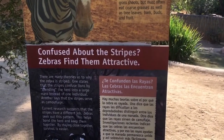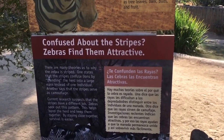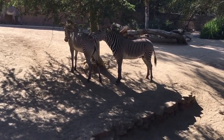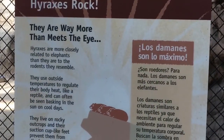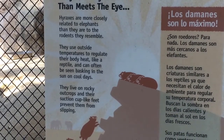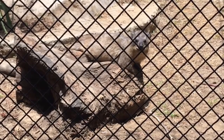Confused about the striped zebra? There are many theories as to why the zebra is striped. One states that the stripes confuse lions by blending into the herd with a large mass instead of one individual. Another says that the stripes serve as camouflage. That zebra is attracted by his stripes — he's like, oh my god, your black and white combination is so great. Hyraxes are more closely related to elephants than they are to the rodents they resemble. They use outside temperatures to regulate their body heat like a reptile and can often be seen basking in the sun on cool days.